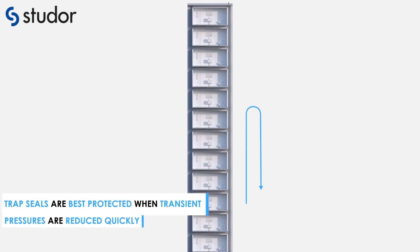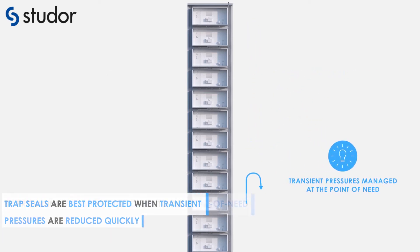Trap seals are best protected when transient pressures are reduced quickly by providing pressure relief close to the point of need.